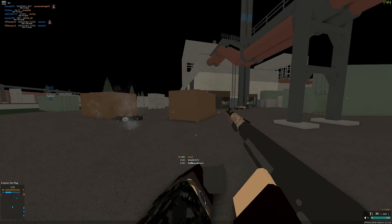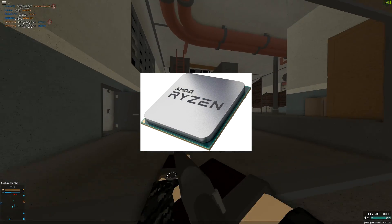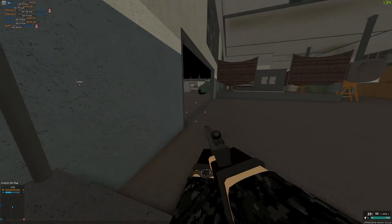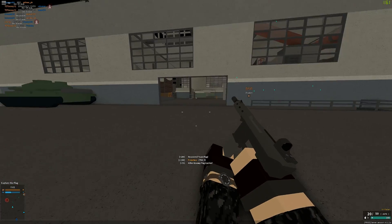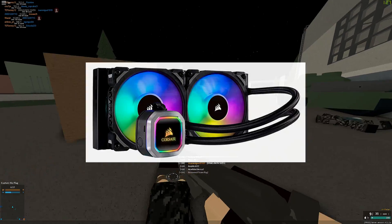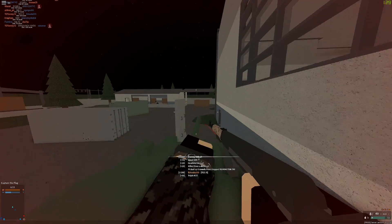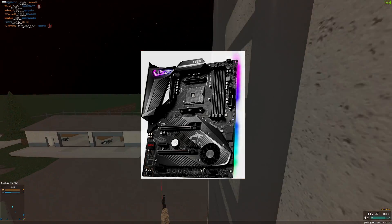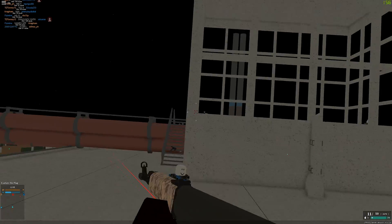Let's hop right into the specs. For the processor I have an AMD Ryzen 7 3700X 3.6 gigahertz 8-core processor, which has 16 threads. My CPU cooler is the Corsair H100i RGB Platinum liquid CPU cooler, so it's water cooled. For my motherboard it's an MSI MPG X570 Gaming Pro Carbon — I don't know much about that but apparently it's pretty good, it was recommended by some friends.